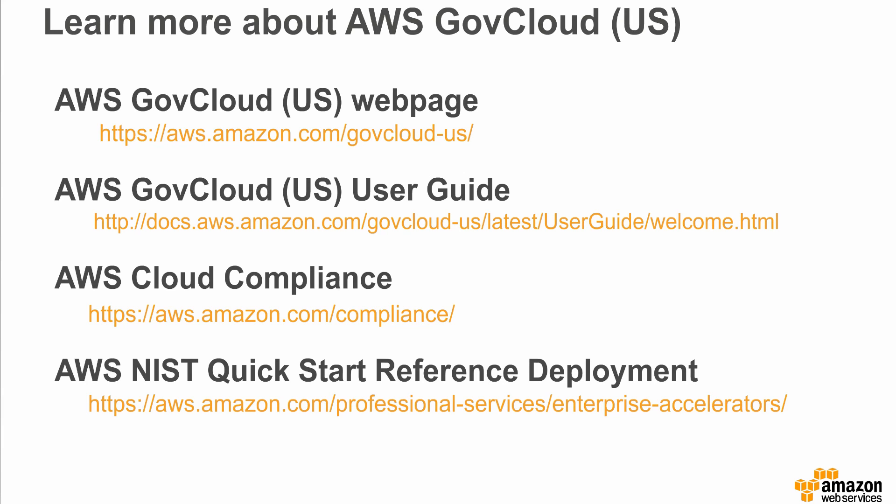The reference deployments can be found at aws.amazon.com/professional-services/enterprise-accelerator. This concludes our FedRAMP High presentation. Thank you all for attending the webinar today.